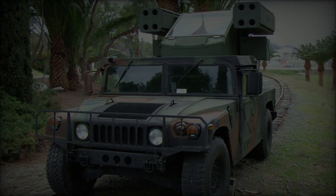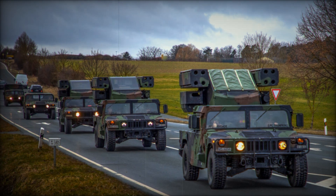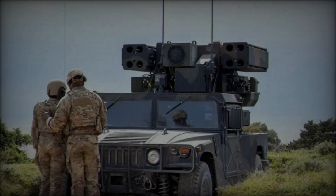Each launcher carries four ready-to-fire Stinger missiles, known for their effectiveness in neutralizing enemy aircraft, including helicopters and unmanned aerial vehicles (UAVs).